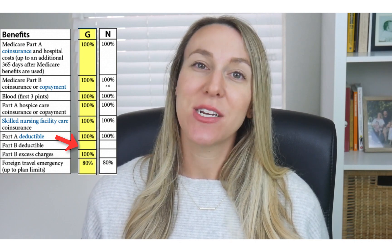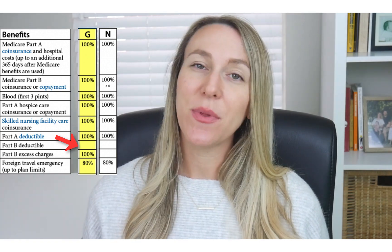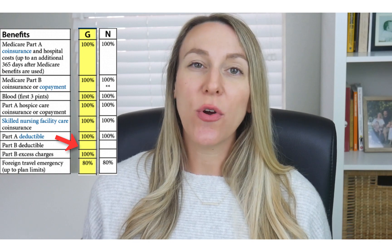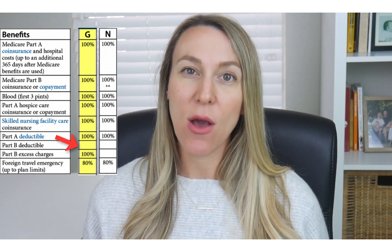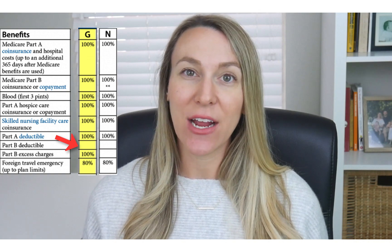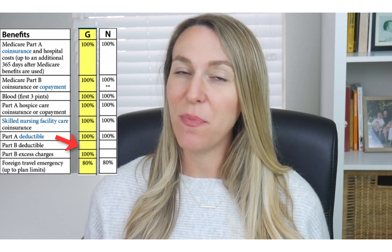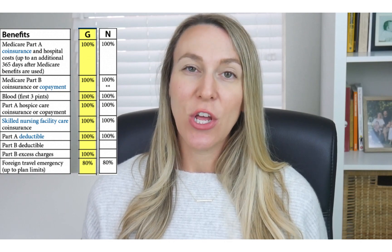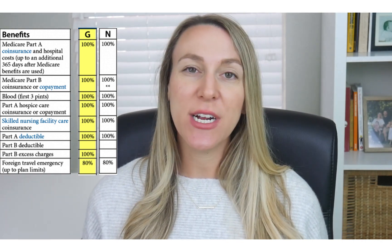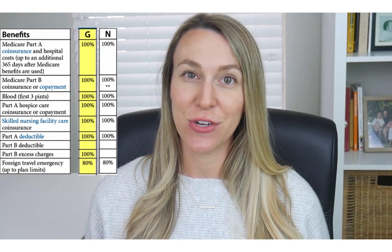Everyone who's on Medicare Part B has this annual deductible that they need to pay before Medicare kicks in. This year, the deductible is $185 per year. So with Plan G, after you've met that deductible, your Medicare Supplement plan is going to pay 100% of the rest of your Medicare A and B costs. What that means for you is after you've paid that annual deductible, you have no other co-pays, no co-insurance, no other deductibles at the doctor and hospital for Medicare covered services that year.